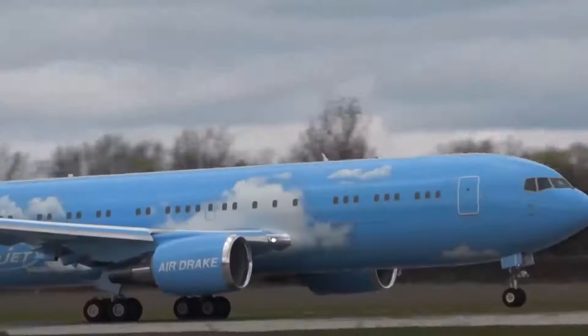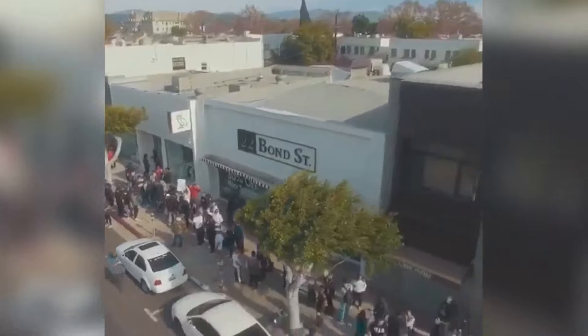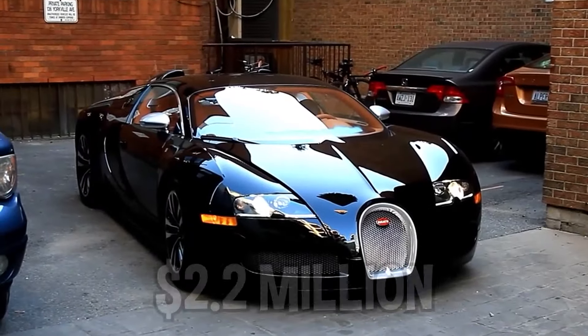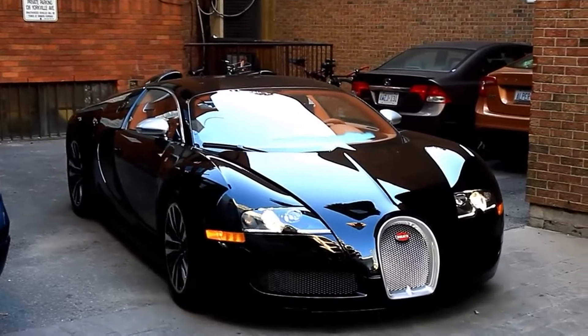From a $100 million mansion, an Air Drake jet, and even an eight-figure jewelry collection, Drake likes to buy everything. He's even gone on to spend $10 million on his car collection, starting out with his Bugatti Veyron that ran him $2.2 million. It's one of only 12 that was ever produced in the entire world.